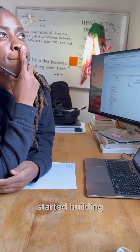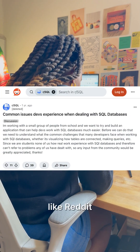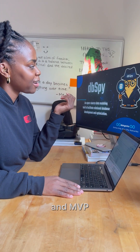Before we started building, we spent a week ideating. That meant defining our interests as a group, checking forums like Reddit, Hacker News, and Medium to discover developer pain points, and presenting a solution and MVP scope.